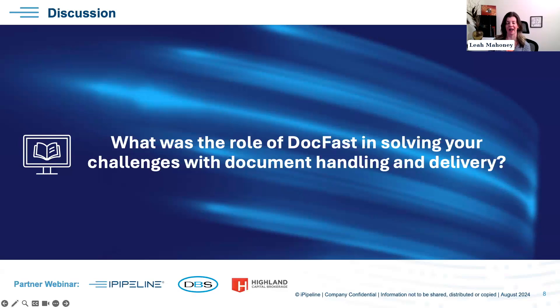Those are great points, Sally. From a BGA perspective we're multi-carrier — case managers on my teams work with potentially 20 different carriers in a day. Having a simple, streamlined experience means my case managers don't have to manage 20 different processes. The consistency is huge — when talking to advisors they can explain it consistently. Advisors also sell with multiple carriers, so bringing it all back to one experience makes it good for the advisor and good for internal team members too.